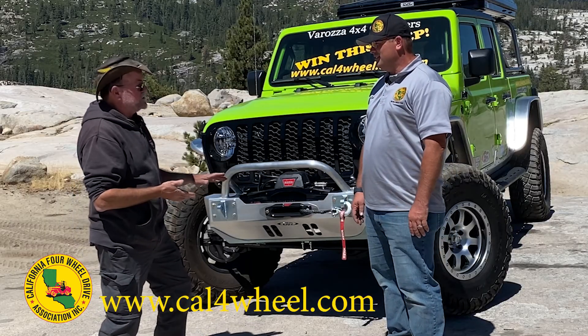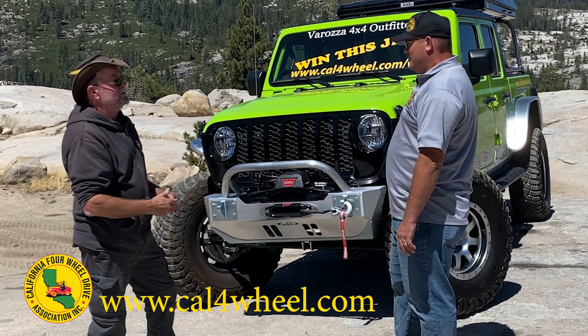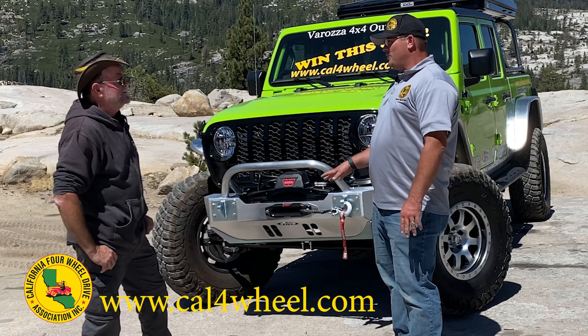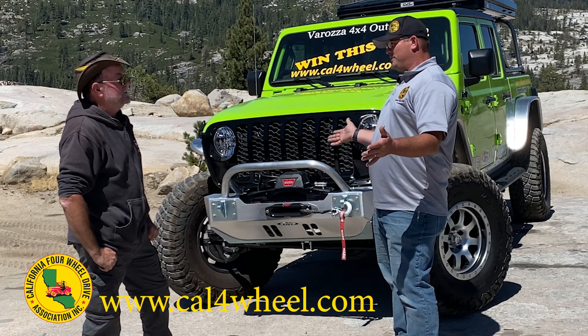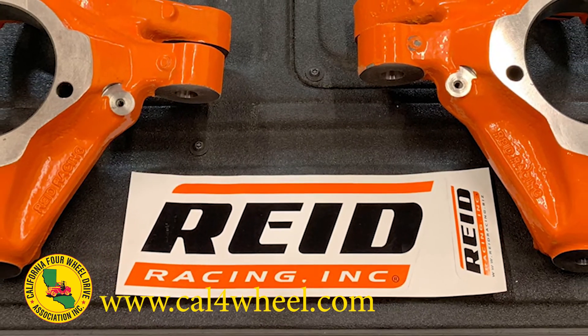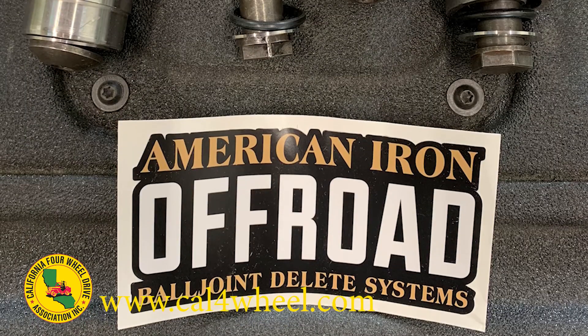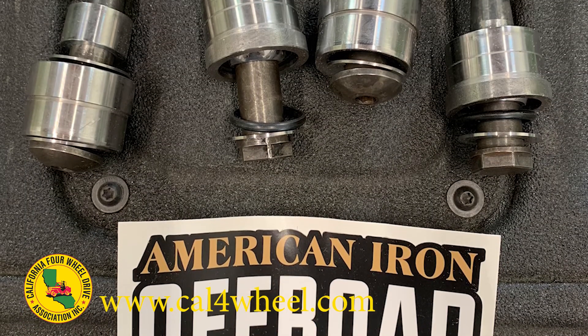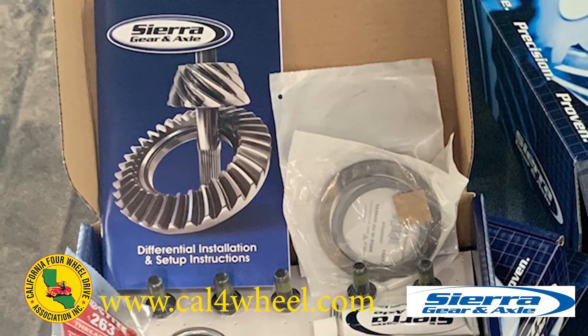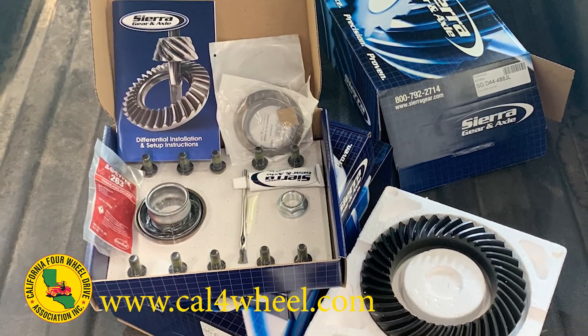We get the Curry steering arms. What else are you doing to the front end? Is it going to stay Dana 44? Yes, it's going to stay Dana 44 — the Gladiator has got 44s front and rear. This year we're getting a set of Reid Racing knuckles, heavy duty knuckles. American Iron Off-Road donated a set of their ball joint delete kits, which is the new thing now. Sierra Gear and Axle also came through with new front and rear ring and pinion gears and bearings.